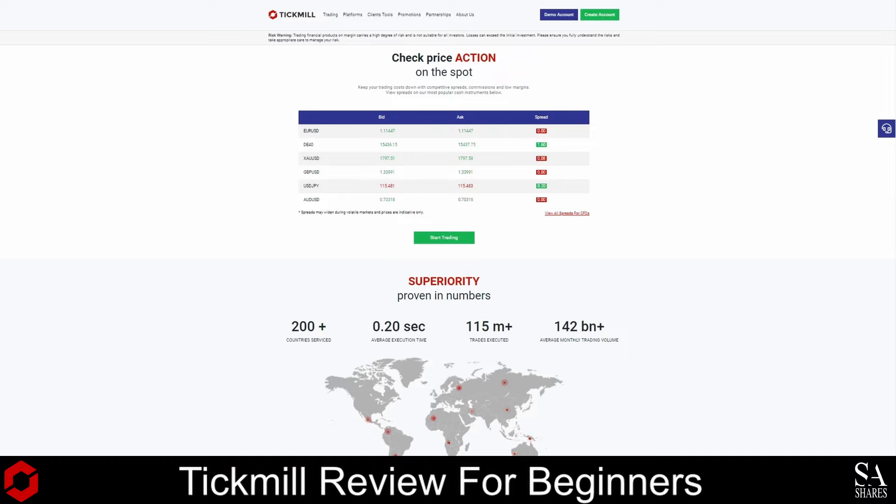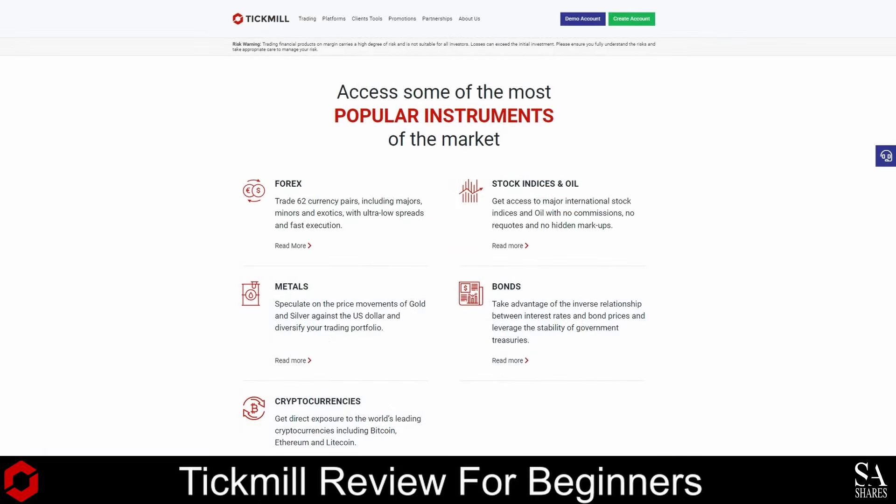Tick Mill provides services and specializes in the trading of a variety of assets, such as forex, stock indices and oil, precious metals, bonds and cryptocurrencies.